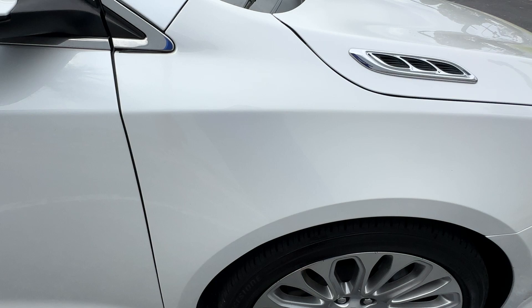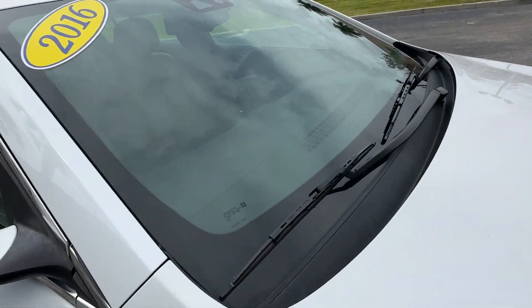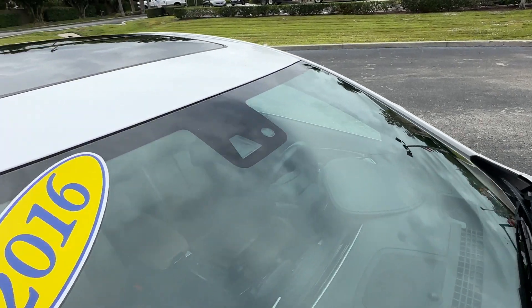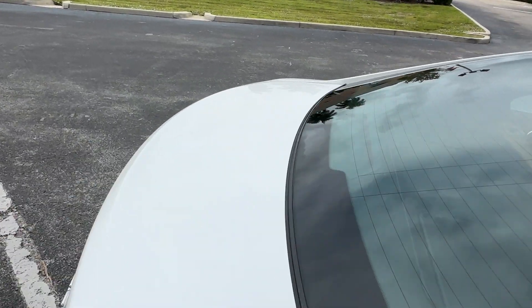Both wheels look good with no curb rash. Windshield looks fantastic — no chips, no stars, no bursts, no cracks. Windshield looks great.